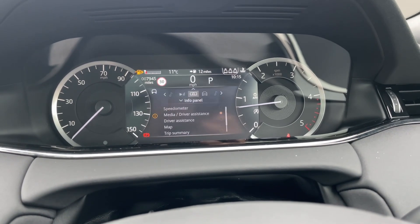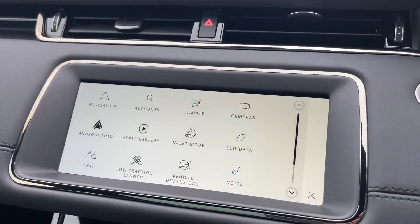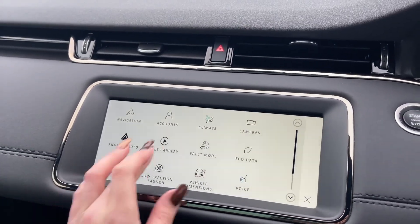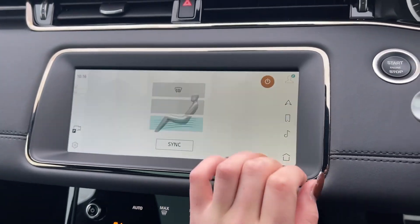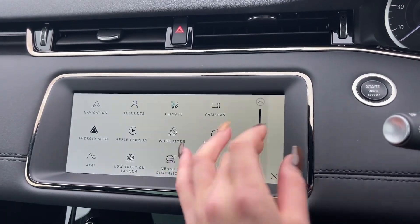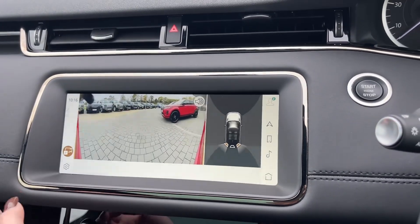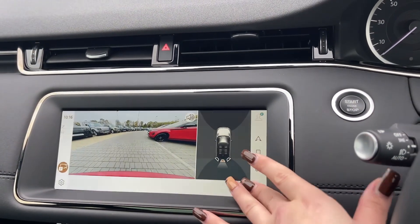In front of you you'll see your packed digital display which can harbour key information such as your speedometer and your sat nav. Moving over to your 10-inch Pivi Pro touch screen which is fully interactive, features Apple CarPlay, Android Auto and provides great detail about your vehicle and its surroundings such as your climate control and heated seat systems, as well as your front and rear parking sensors and rear parking camera which ensure parking and navigating this vehicle is like second nature.